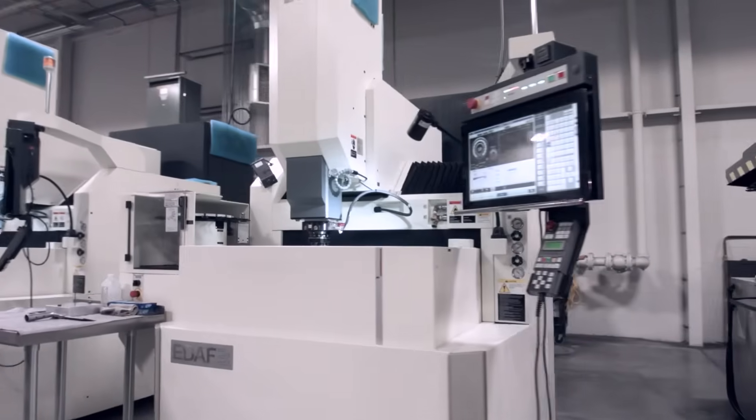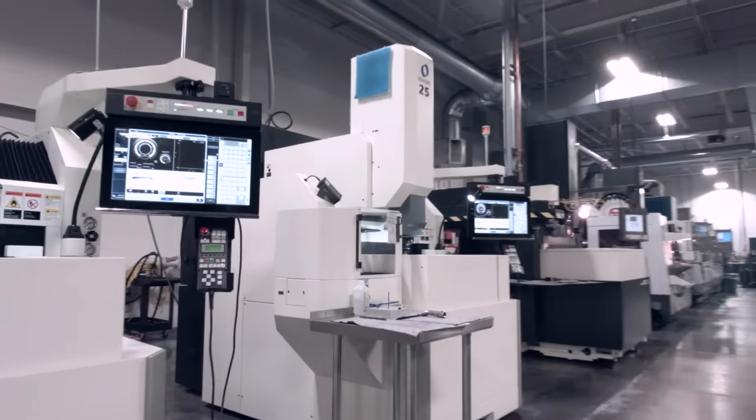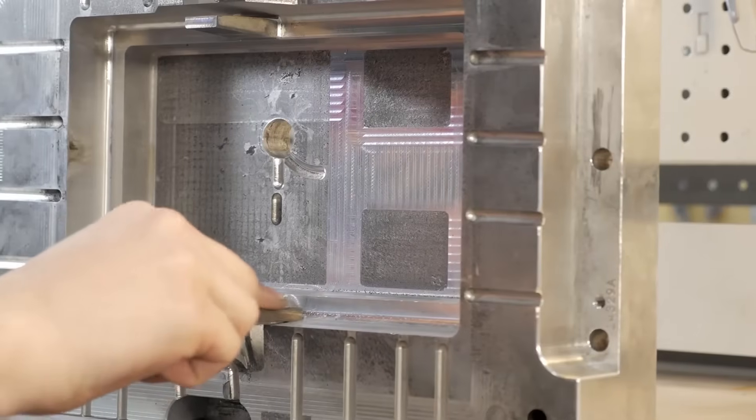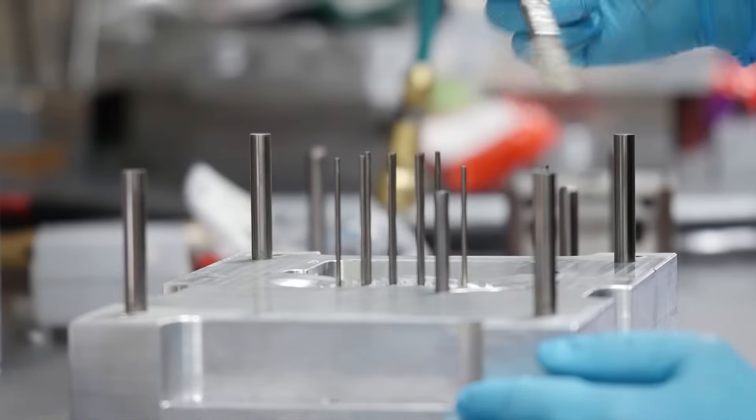Once your mold is machined, if required, it stops at an EDM machine for a final touch-up. It then moves through the build process for polishing and pin replacement assembly before it's brought out to the press.